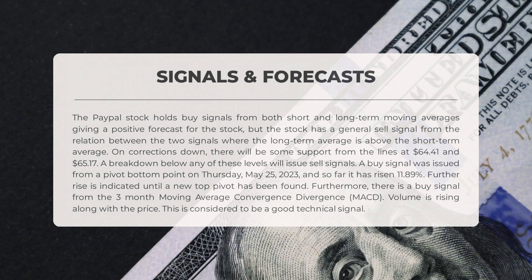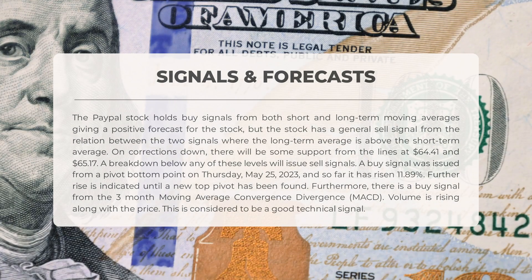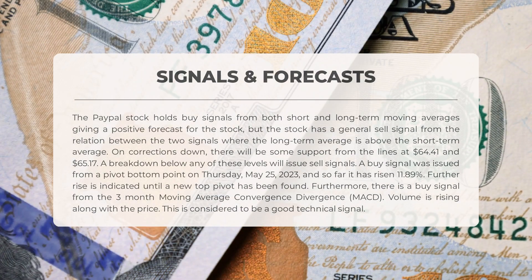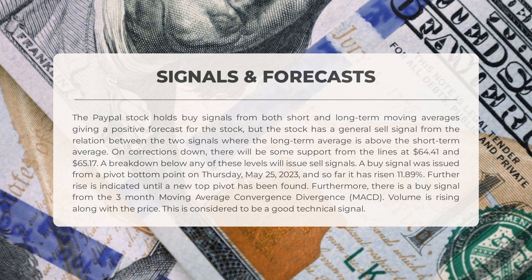The following signals have been identified for PayPal. The stock holds buy signals from both short and long-term moving averages, giving a positive forecast, but there is a general sell signal from the relation between the two where the long-term average is above the short-term average. On corrections down, there will be some support from the lines at $64.41 and $65.17 — a breakdown below either level will issue sell signals. A buy signal was issued from a pivot bottom on Thursday May 25, 2023, and so far it has risen 11.89%. There is also a buy signal from the three-month MACD, and volume is rising along with the price, considered a good technical signal.